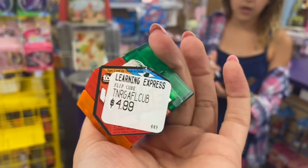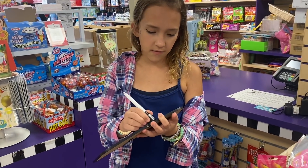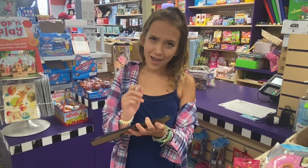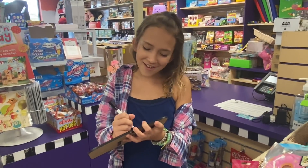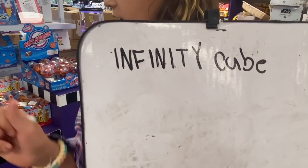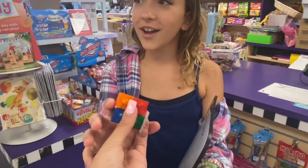They call it a flip cube. Should I just call it that? No, because anyone could spell flip — if you're in first grade you know how to spell that. Tell me when you got it. I-N-F-I-N-I-T-Y. You got it! First item!